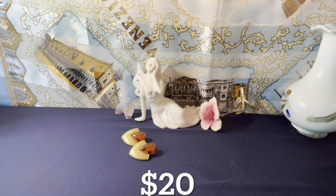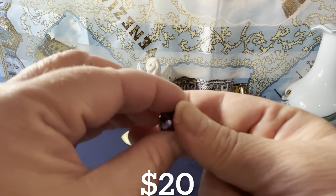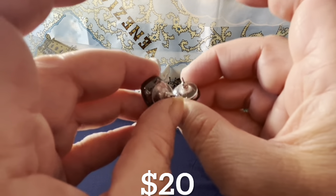Next I have a very beautiful pair of Givenchy earrings — signed Givenchy on the back right there. These are a gunmetal finish with beautiful purple crystals. Givenchy pierced earrings for $20.